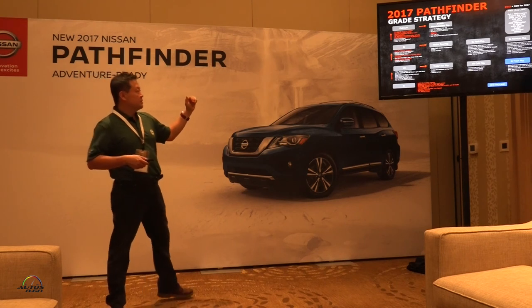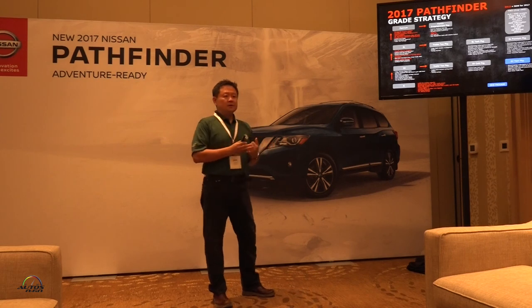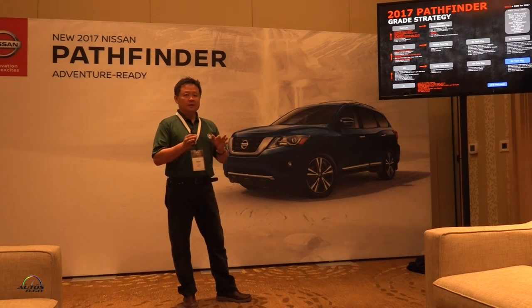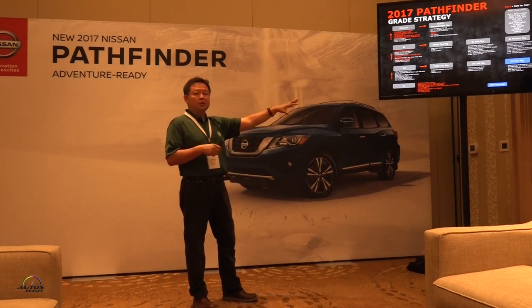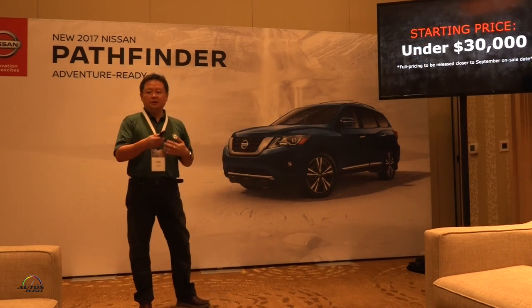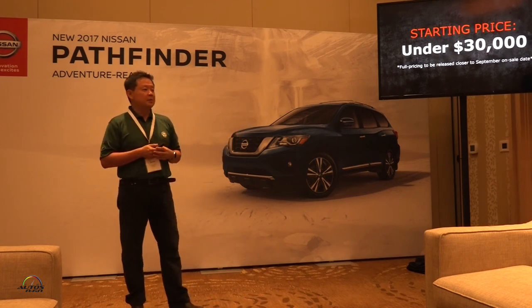In terms of the grade walk, we retain our four-grade strategy: S, SV, SL, and Platinum. The S has been enhanced with quite a bit of features — standard color screen IT system with backup camera, USB, and Bluetooth. The new engine, 6,000-pound towing capacity, and all suspension enhancements are standard on every vehicle. You can get everything in two-wheel or four-wheel drive, with a number of packages available off each grade. The vehicle should be hitting dealerships in early September. Pricing is not yet announced but will be available closer to that time, with a target starting MSRP under $30,000.